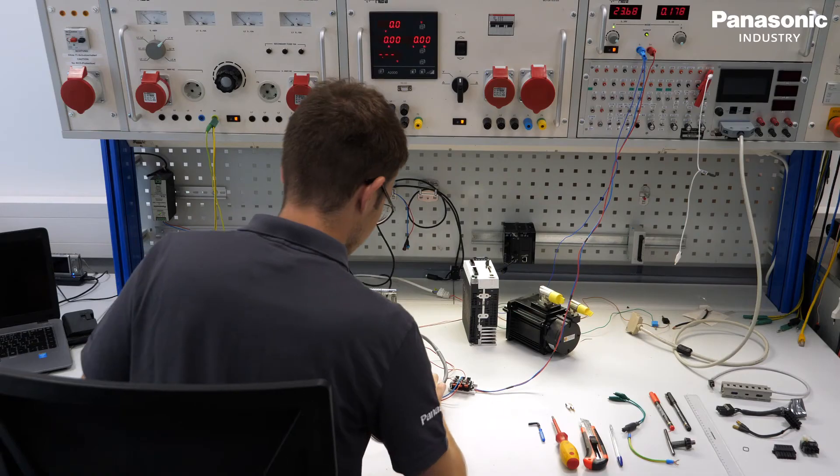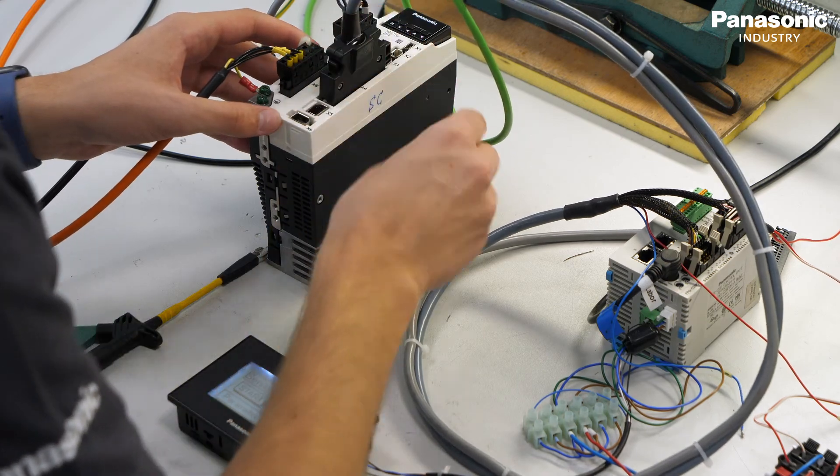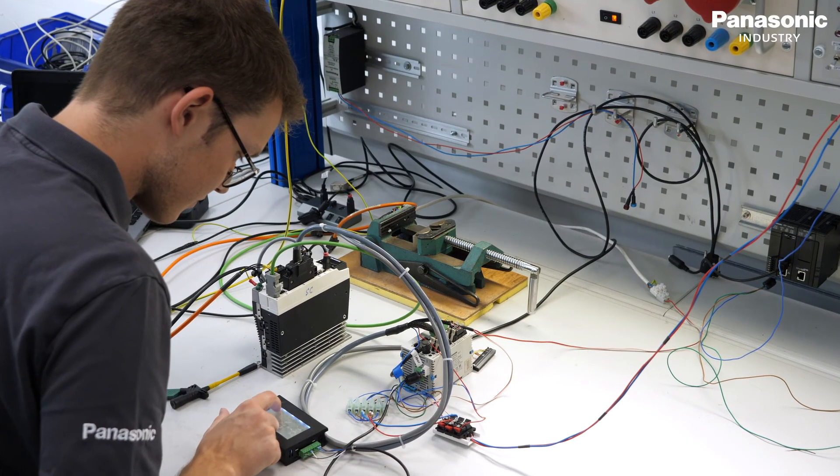Now we are in the servodrive laboratory. Here we execute error analysis and repair for servodrive products. At the service center we handle about 600 claims a year and contribute to the comprehensive after-sales service that Panasonic Industry is offering.